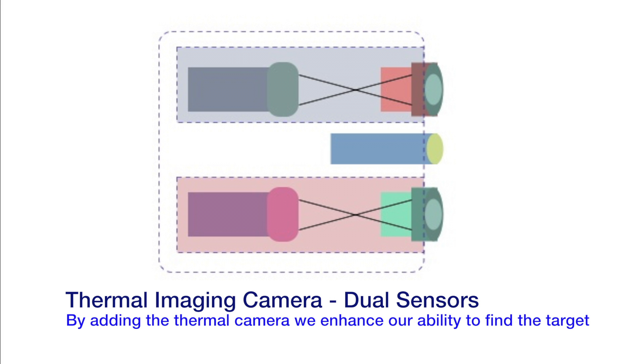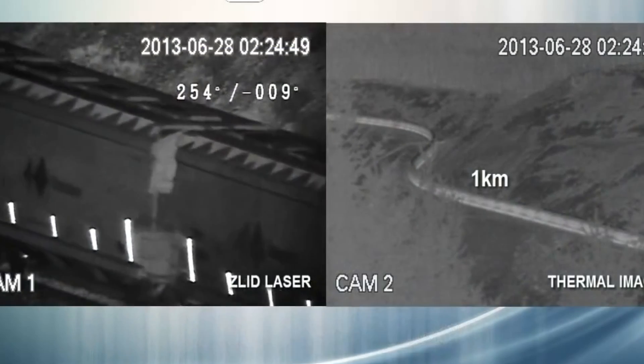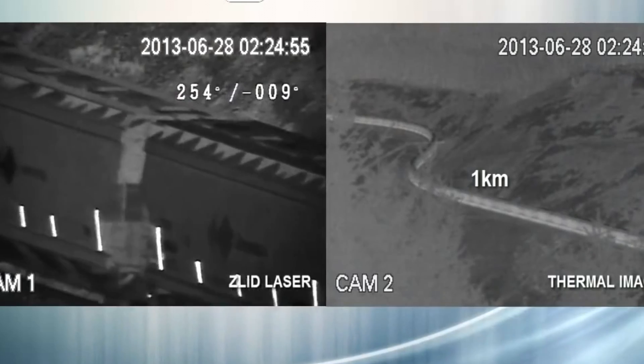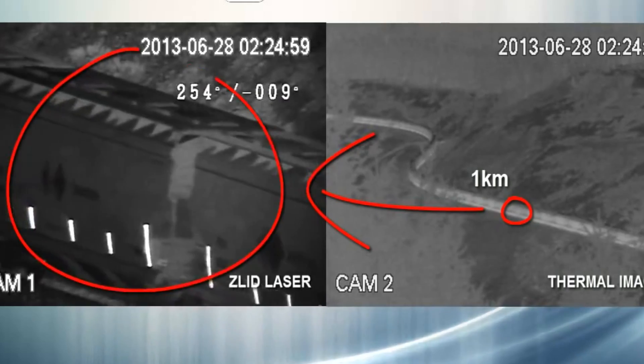Adding the thermal imaging camera to our long-range system enhances our ability to detect something at a very long range. The thermal imager provides a wide-angle view of our scene, giving us the ability to reference any object throughout the scene. Notice the train cargo is crystal clear even at night.